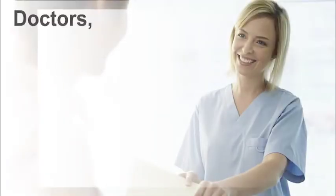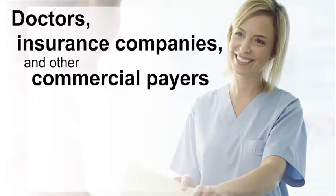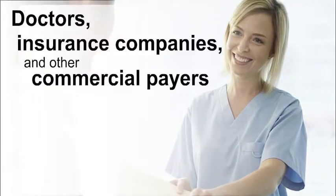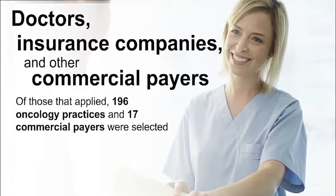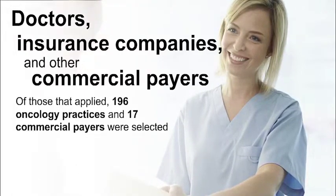Doctors, insurance companies, and other commercial payers throughout the country applied to participate in the Oncology Care Model. Of those that applied, 196 oncology practices and 17 commercial payers were selected.